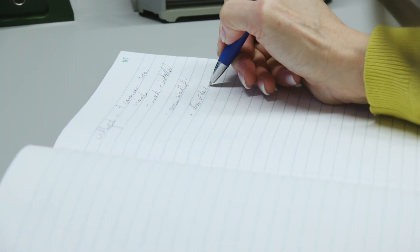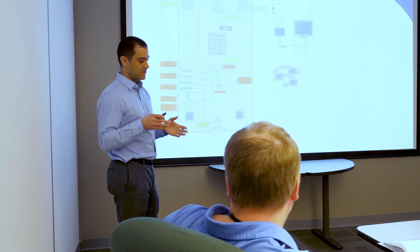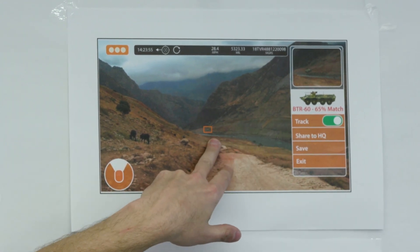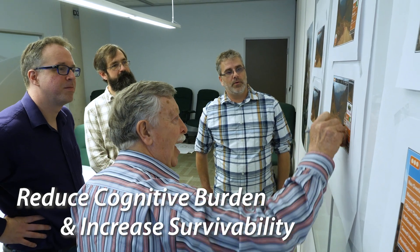We started our research about two years ago looking into how the crew of a military ground vehicle operate. We conducted a lot of interviews and we found that their situational awareness is pretty limited, and we put our best researchers into coming up with a better way for these crews to do their job more safely. Playora's processing products and networking expertise enabled the design of advanced situational awareness systems that reduce cognitive burden and increase survivability for vehicle crew.